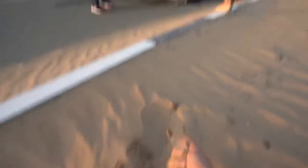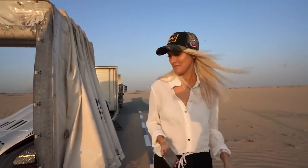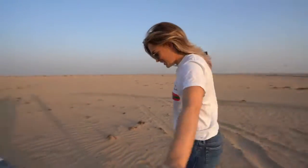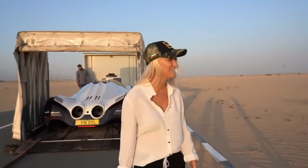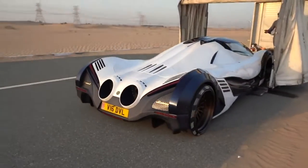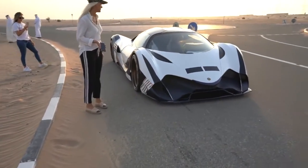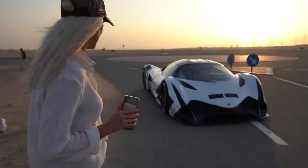We're going to offload the car and then test it on this road. This road is amazing. I'm ready. Insane. There's no flying under the radar with this car. Let's go.